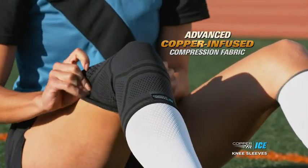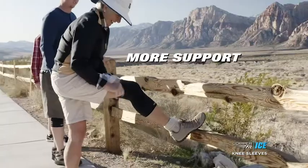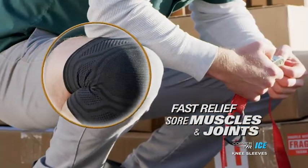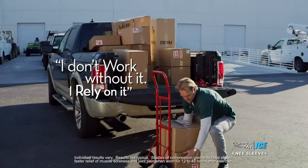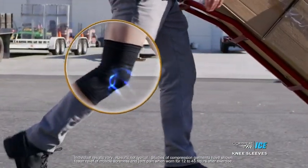Our most advanced copper-infused compression sleeve yet, in a breathable circular knit with more support for all-day comfort and fast recovery and relief of sore muscles and achy joints. I don't work without it. I rely on it. I'm wearing CopperFit knee sleeves because it works — it works for me and I need that.